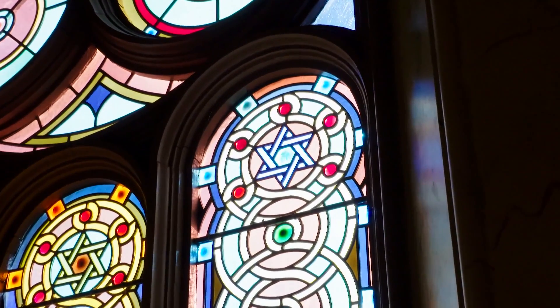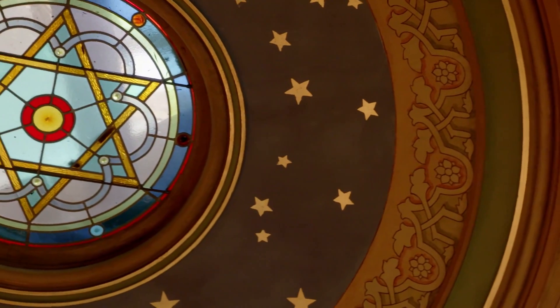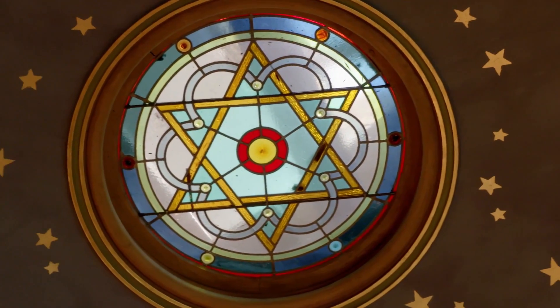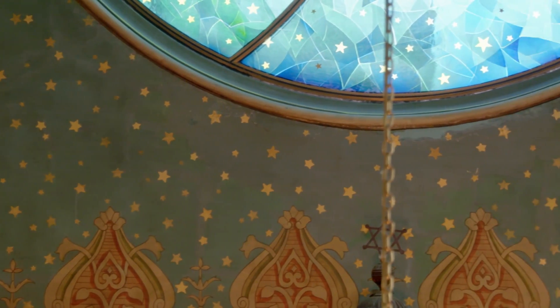Stars abound throughout the synagogue, side by side with five-pointed stars floating in the ceiling and eastern wall. Are they stars from the heavens or from the American flag? Maybe both.